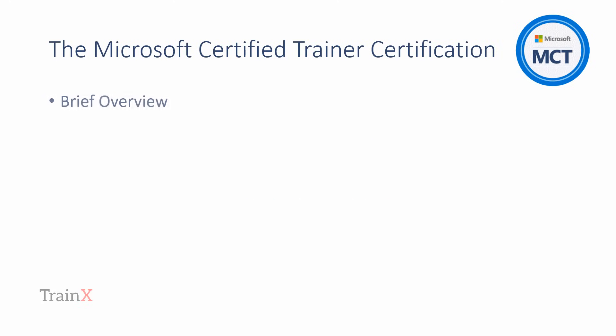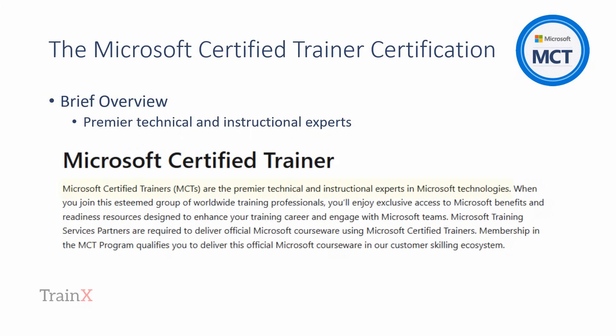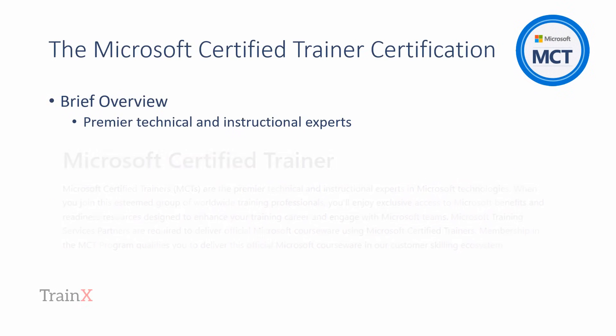In Microsoft's own words, Microsoft Certified Trainers are the premier technical and instructional experts in Microsoft technologies. So by achieving the certification, you'll have demonstrated that you have not only the proven technical knowledge and skills to be of benefit to your learners, but also, by holding the instructional skills certificate, that you can effectively convey your knowledge to your training events attendees.